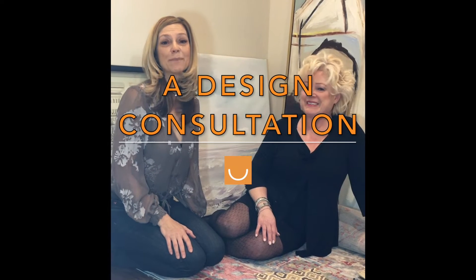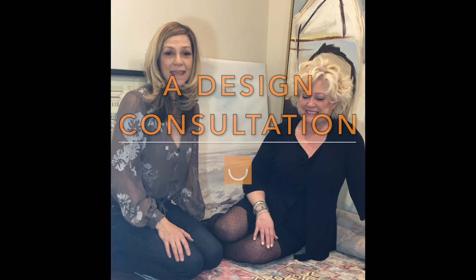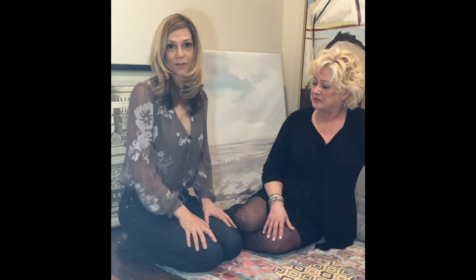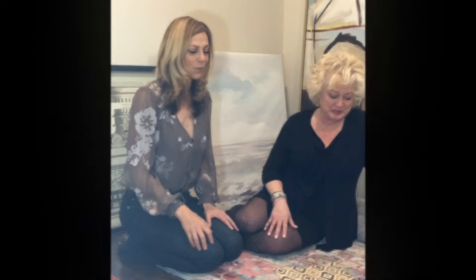I'm here today with Louise Jessup from Made in the Shade Blinds in Halifax and what we're doing is having a consultation to choose fabrics and window treatments for our new Welcome Centre on Innsbruck. So what we've done is we've already chosen some base fabrics, we've spent some time, now we're fine-tuning right down to the last few that we're going to work with.